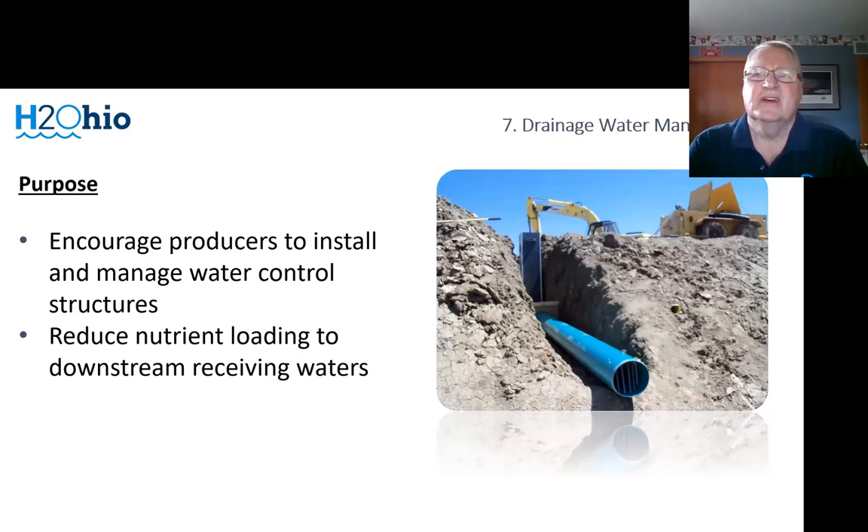Our last practice is drainage water management — essentially installing water management structures on tiles near the edge of the field. We do have acreage minimums, but essentially this is to reduce the nutrient offload during the winter and other times of the year. Producers can also manage it in the summer for water maintenance. We've found success with this practice with livestock producers applying structures at the edge of fields where they're going to apply manure, using it as a safety check to ensure manure is not moving off the field. Through previous federal programs, we've installed about 1,500 to 2,000 of these structures in the 24-county area.